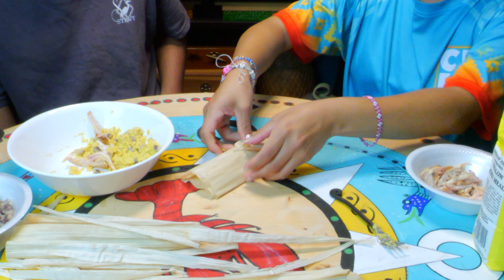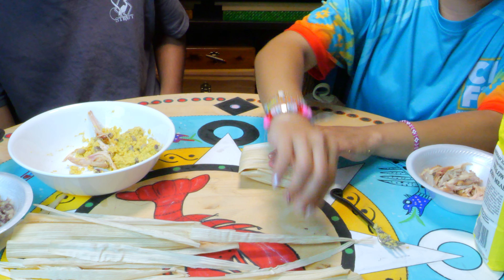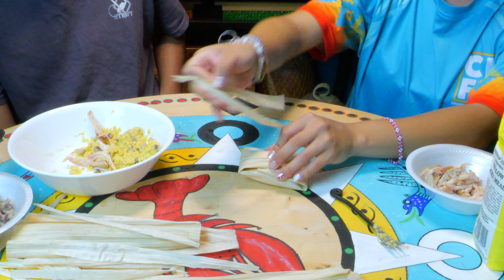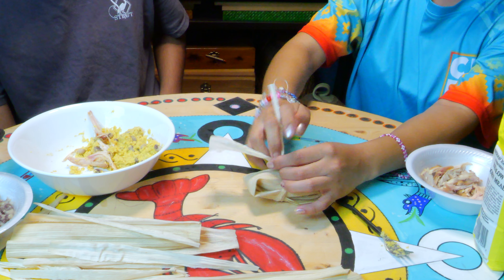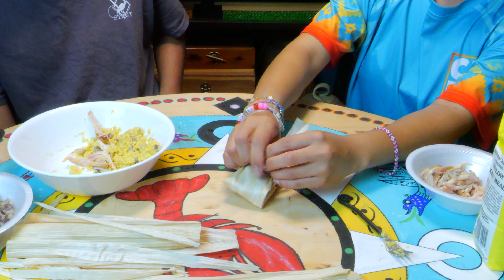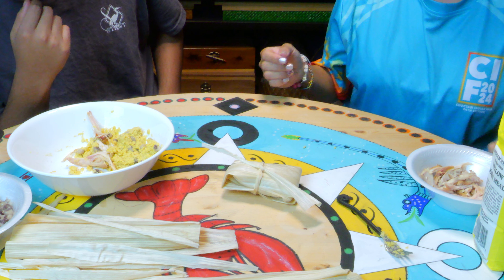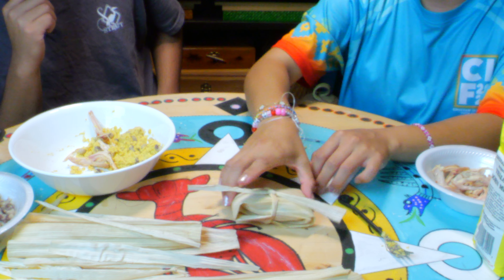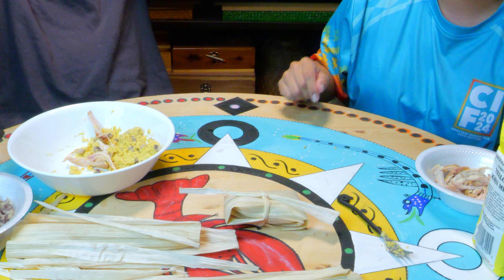You're going to put it in the corn husk like that, then wrap it. Get two strands of corn husk and tie them together so they're long enough to tie around. Flip it and tie it just like you're tying a shoe. Once it's tight enough so nothing comes out, put it into boiling water and let it sit for 45 minutes.